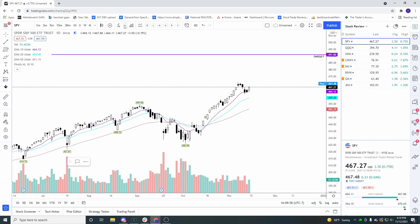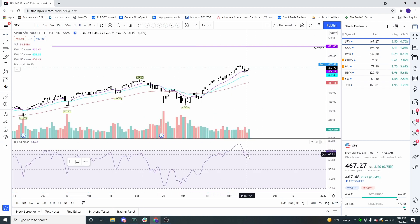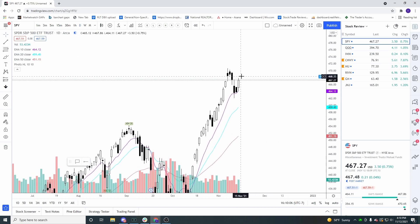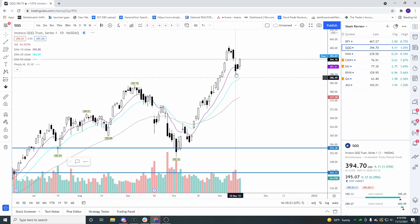That pullback did allow our RSI to come down and rest a little bit. If we get a nice gap up on Monday, I would probably trade that pretty bullishly, at least for the day trade, and I do think we could continue higher. I would have liked a little more pullback, and that could still happen if we trap and drop below 4.62 or so on Monday, but right now everything looks pretty bullish.